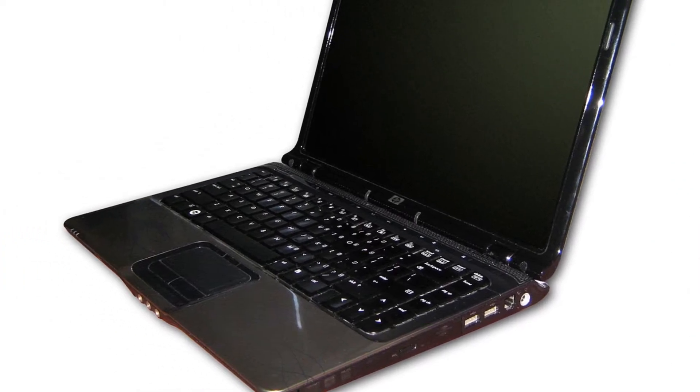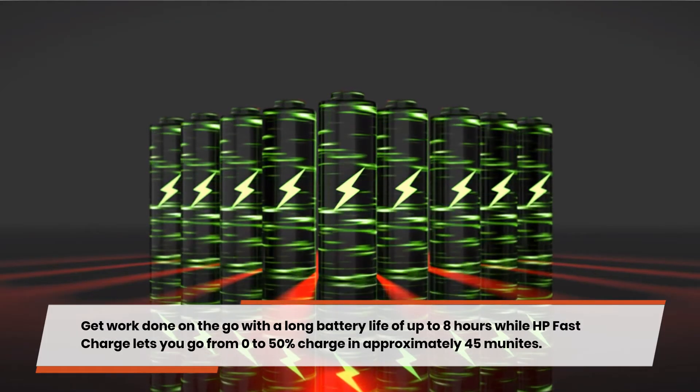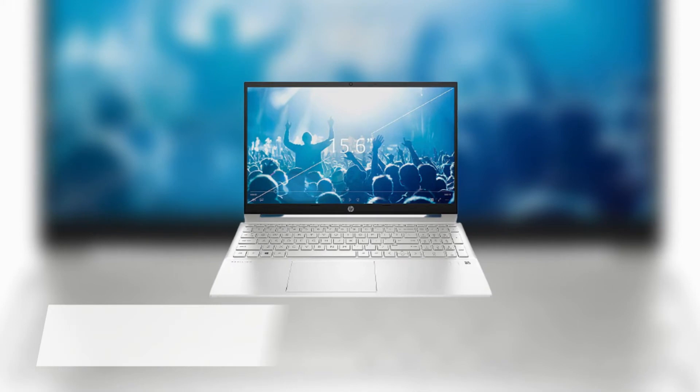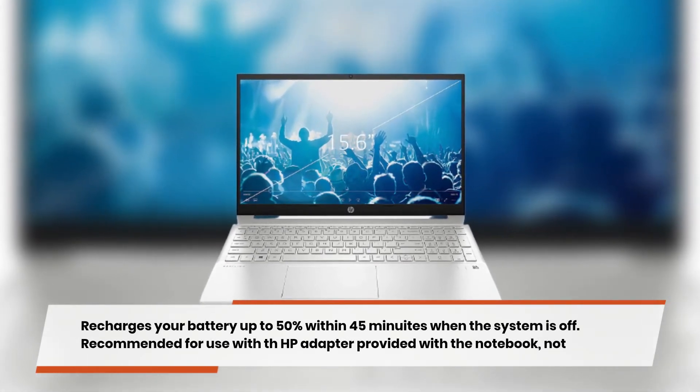Work on the go. Get work done on the go with a long battery life of up to 8 hours, while HP Fast Charge lets you go from 0% to 50% charge in approximately 45 minutes. Recharges your battery up to 50% within 45 minutes when the system is off.